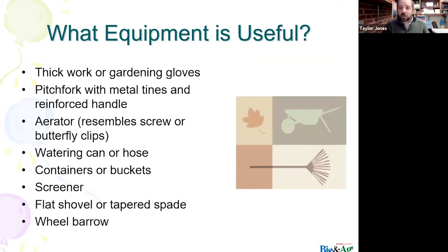Basic gardening equipment you'll need to compost — mainly for those who want to compost actively rather than passively. You want to make sure you have a pitchfork, which helps with turning your compost pile and incorporating air. You also need a watering can or hose, because we need moisture in our compost. Containers or buckets to get materials to your bin or pile, a strainer, and of course a shovel and a wheelbarrow.